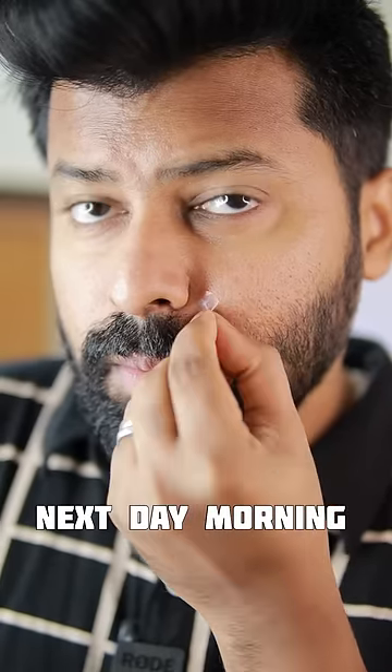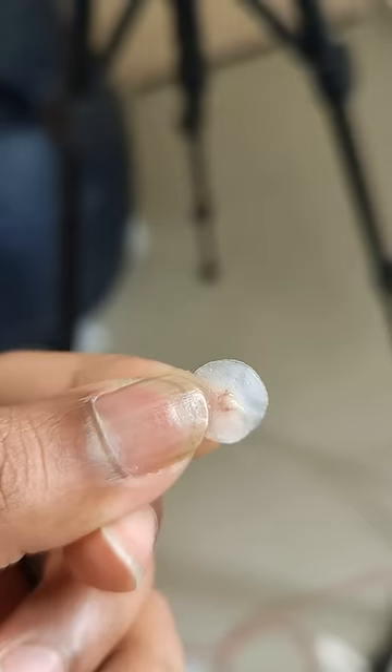You will see the patch draws out external bacteria from your pimples. Your pimples that are damaged by a scar or inflammation — you will see it works on all types of pimples.